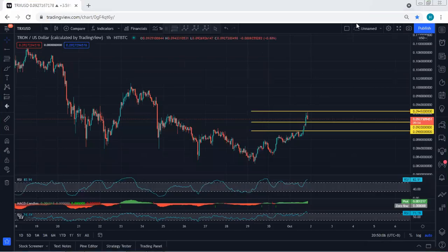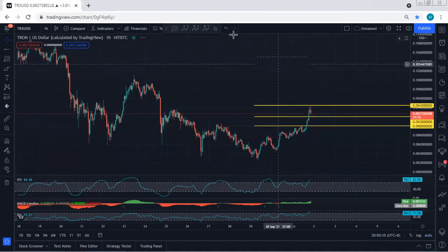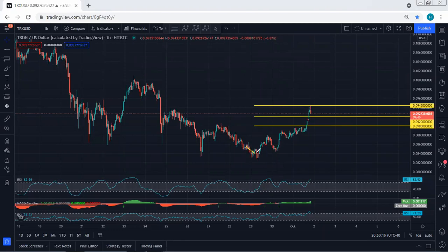Starting with TRX on the one hour chart, I want to give a quick update. Referring to my last analysis, since the price was within this down move, we mentioned if we get any opportunity for buy we will take it, because based on the indicators on the one hour chart we had a divergence, and even based on the four hour chart - and this is what we got. That's why I always keep highlighting: if we get any opportunity for buy, we will take it.